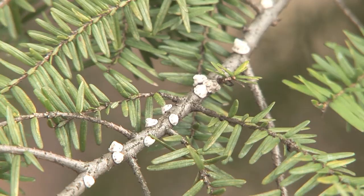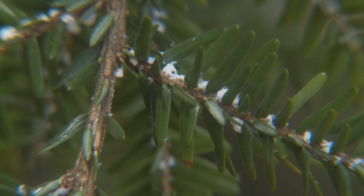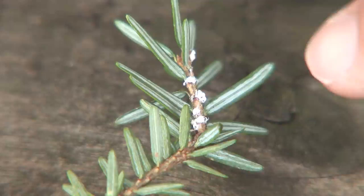Each one of these little white dots at the base of the needle — that's the adelgid there. Usually there's one insect in each one of those white things, but sometimes when the trees get really covered with the insects, you'll see three or four on the base of each needle, and that's when the infestation is really bad. These ones are pretty small, but when they're healthier, they kind of look like the end of a Q-tip sitting right there at the base of the needle.